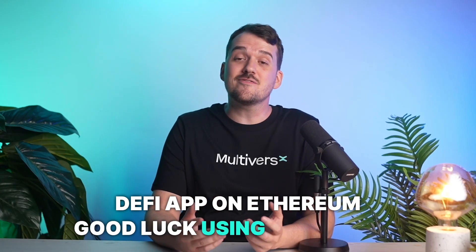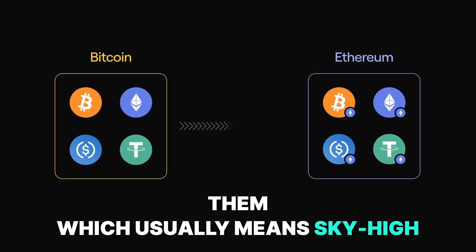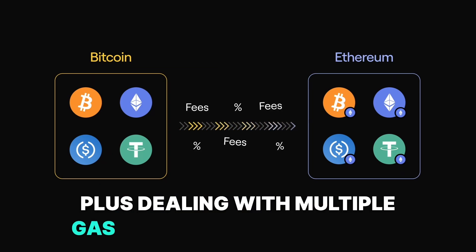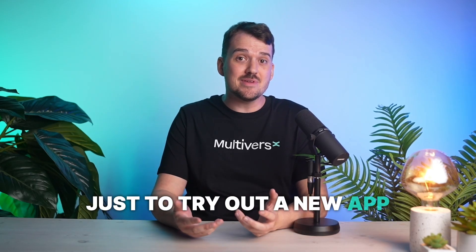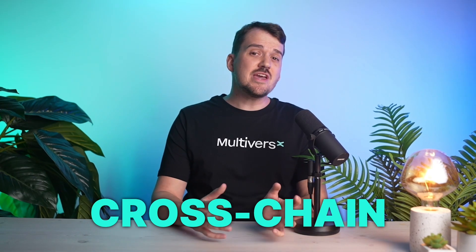Let's start by looking at the current state of things. Say you're a Bitcoin user and you hear about a cool new DeFi app on Ethereum — good luck using your funds directly. The best you can hope for is to bridge them, which usually means sky-high gas fees or going through a custodial exchange, plus dealing with multiple gas tokens and needing multiple addresses and wallets. If that sounds like a hassle just to try out a new app, it's because it is.